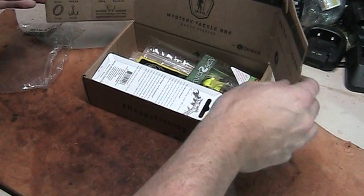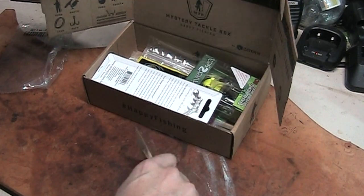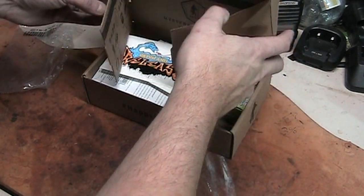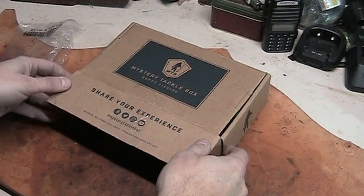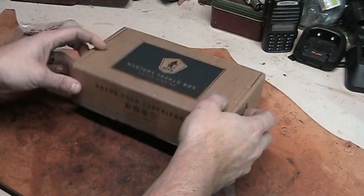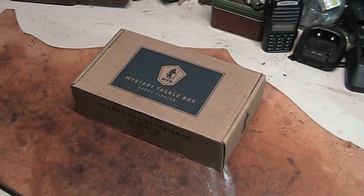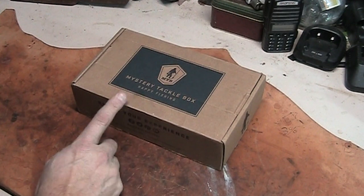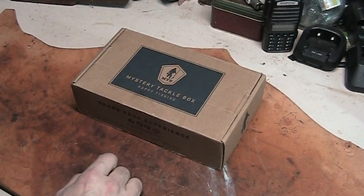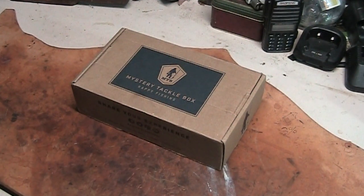MysteryTackleBox looks like a pretty cool deal. If you're feeling up to ordering one, go for it — I highly recommend it. I may try a couple of the others before it's over with. I don't get big into spending a bunch of money on stuff like this, but I think it's a good deal. There are all kinds of these boxes out there that are pretty cool.